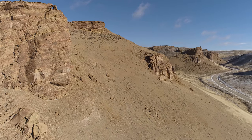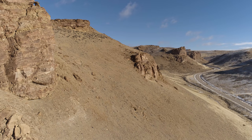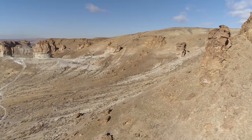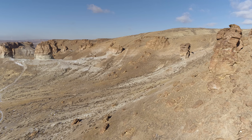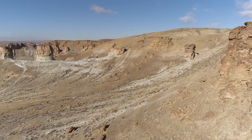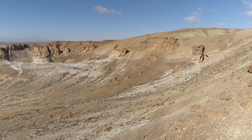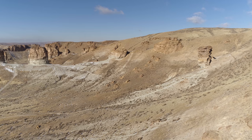Turning to look up the canyon again. Heading west into the bowl area where the major formations are, and I'm kind of heading towards this one that's right of center.